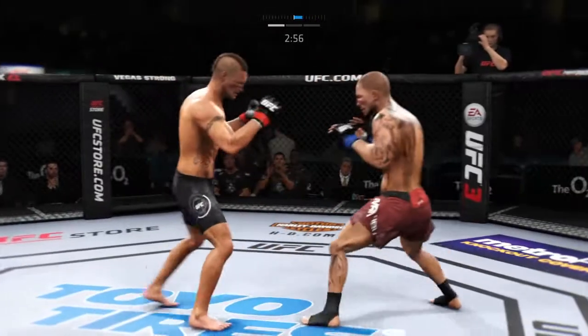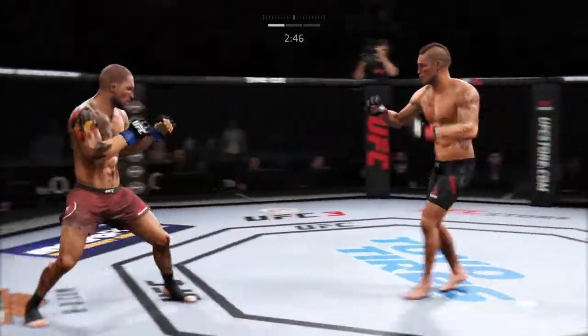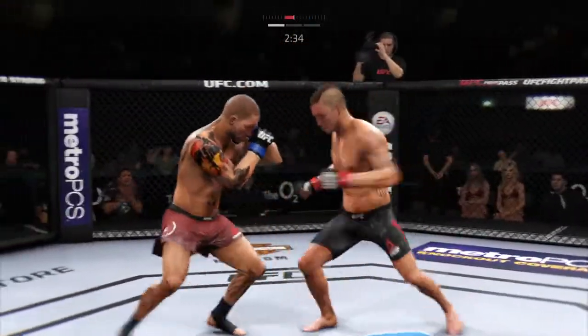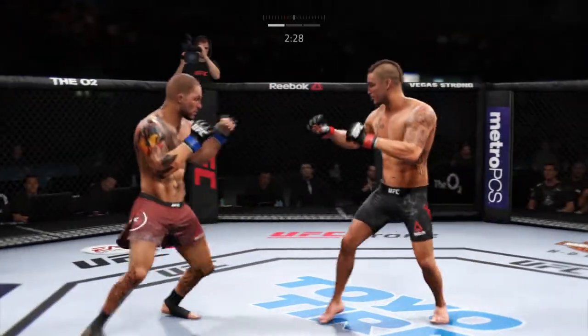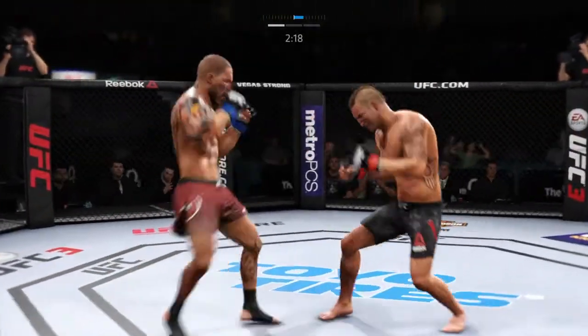Beautiful kick. That's a big uppercut — uppercut. Good one to the body. Forward, forward. And a nice jab. Excellent defense here, really good job blocking all those shots coming at his head.